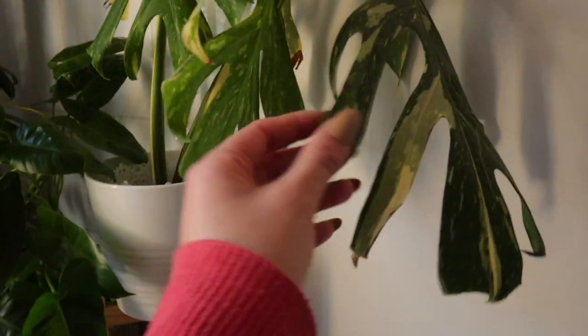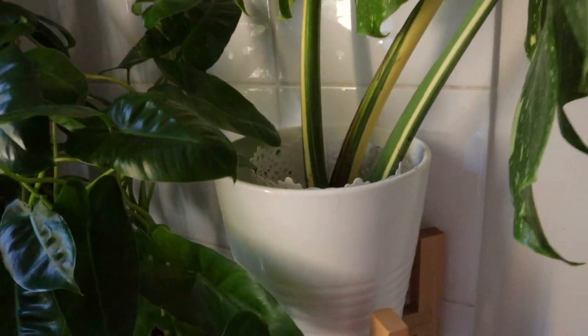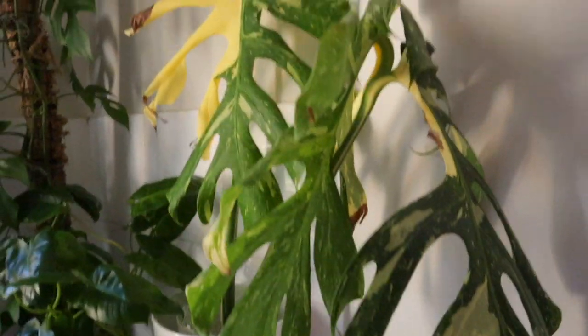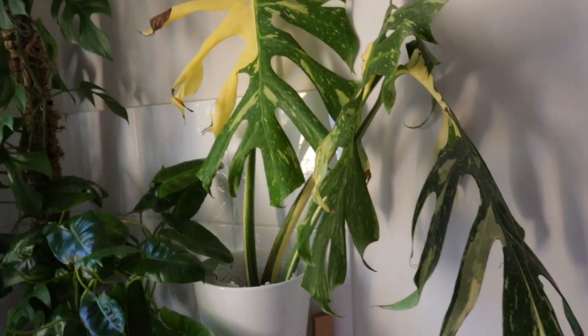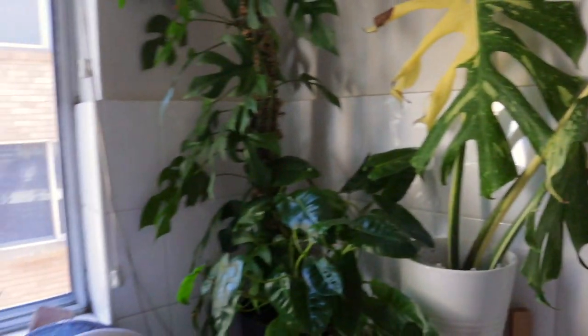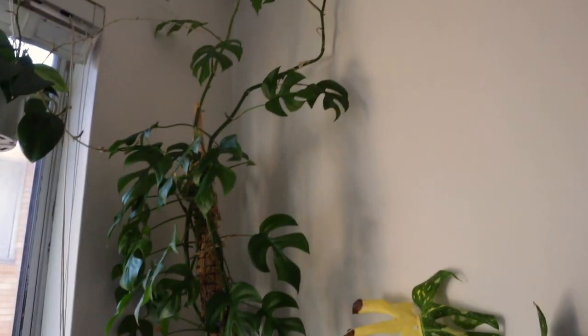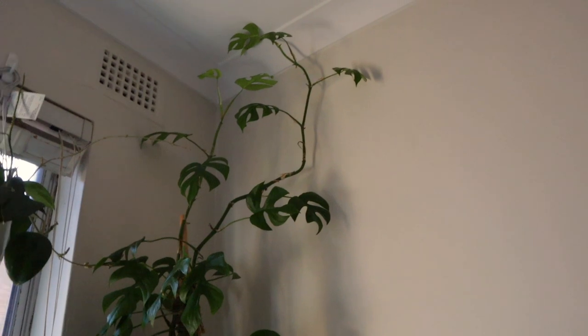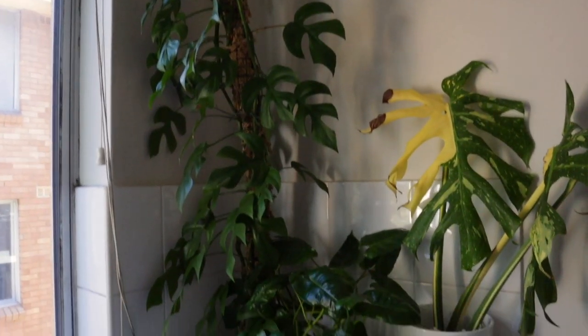My Monstera propagation that I did a few weeks back is doing really really well — we have some nice roots — so I'm super happy about that. When it gets enough roots I'm going to replant it in with the other one and make it nice and full and bushy. And my Rhaphidophora tetrasperma is going crazy — look, it's reaching through the ceiling! But I love it, it just reminds me of jungle vibes.